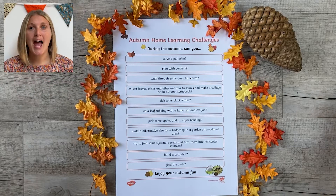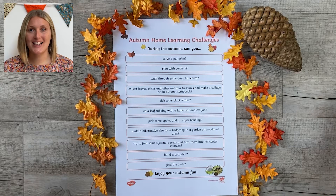This list of autumn challenges is great to take out for a walk or a stomp around the school field. How many things can you tick off the list?